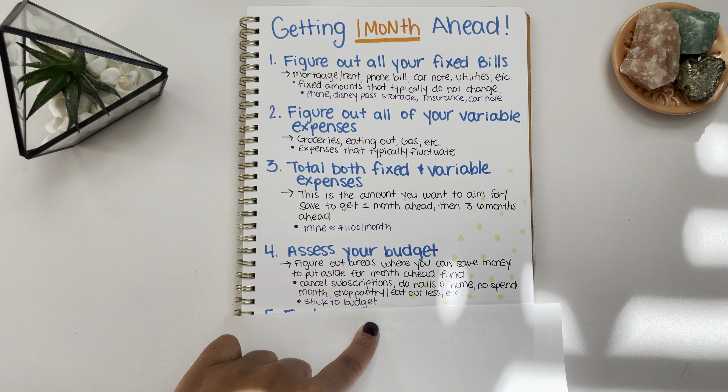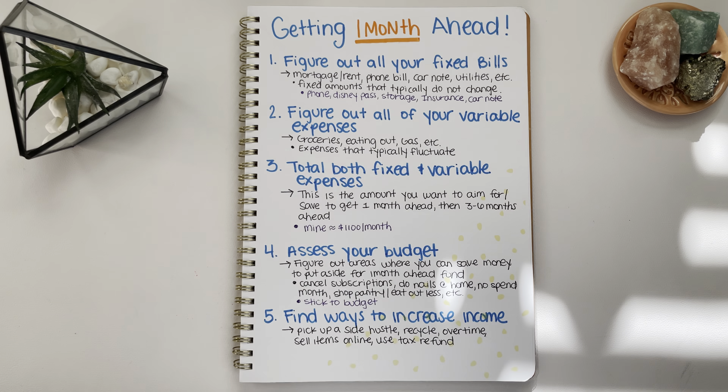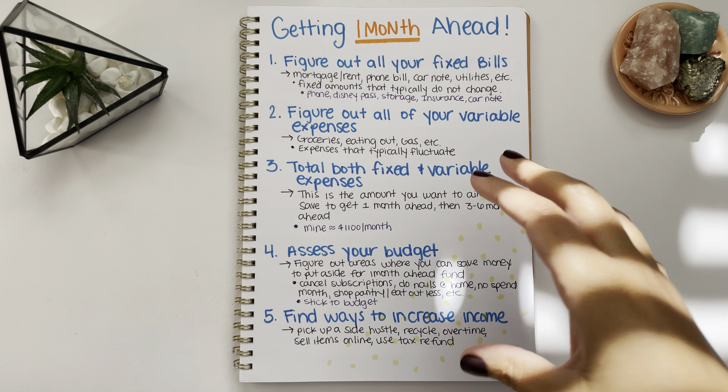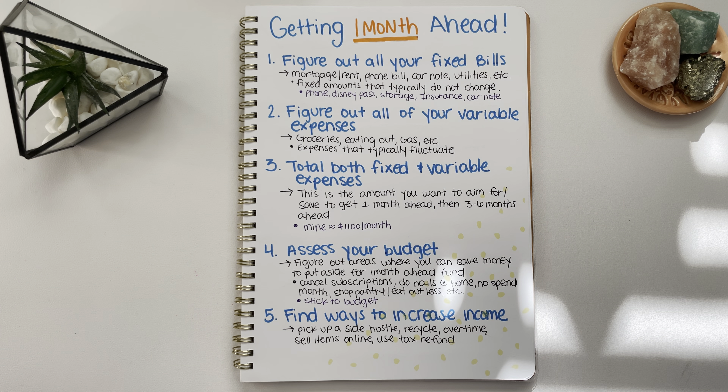It's very important to stick to your budget when you're trying to get one month ahead, because if you're sticking to your budget you're not spending money outside of it, so more money can go towards your one month ahead fund. After you assess your budget and figure out ways to save, now you want to find ways to increase your income.